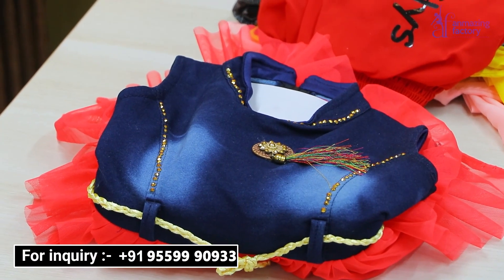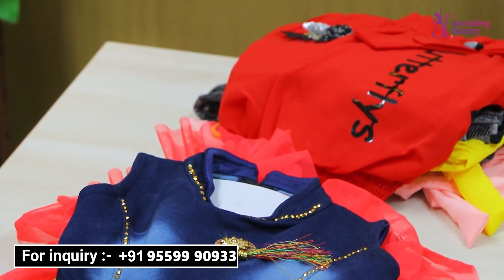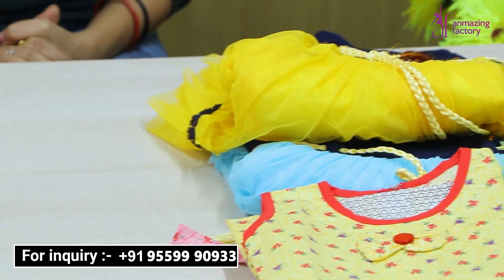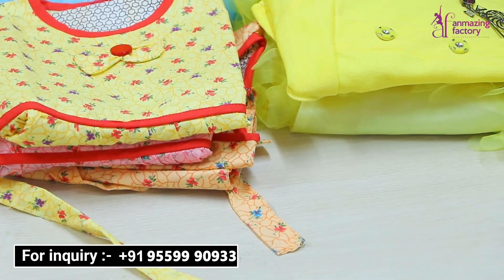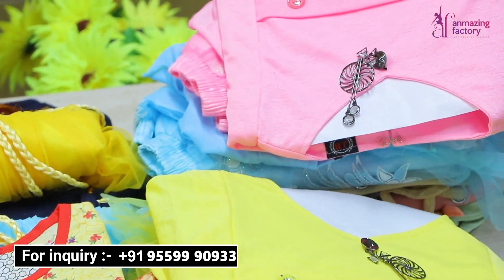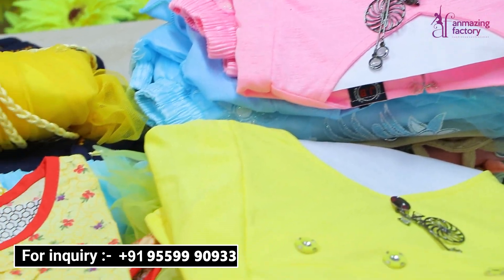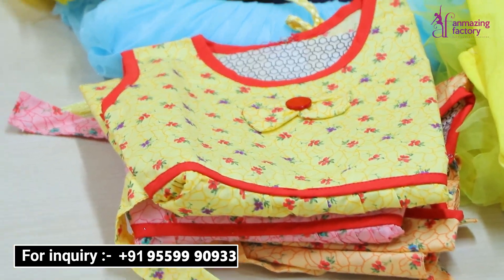Hello friends, welcome back to Unmaging Factory, which is a very big factory outlet. Today you will get a very large collection here — daily wear, designer, party wear, whatever variety you need. You will get a very large collection here in one corner.